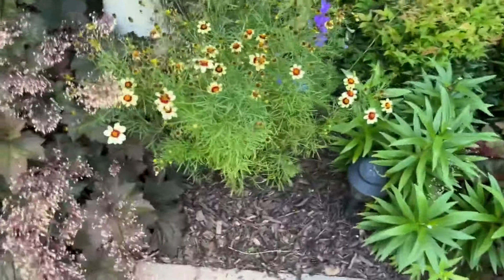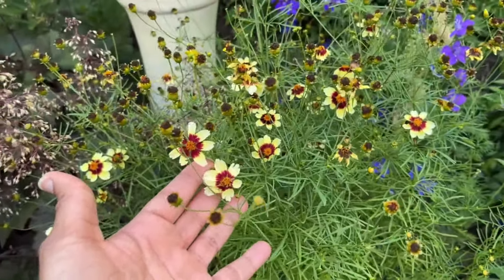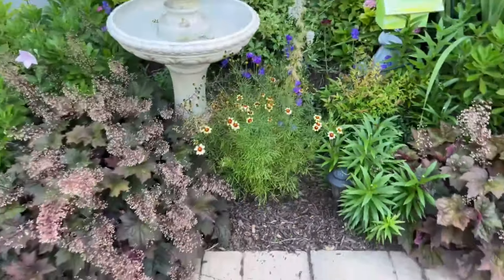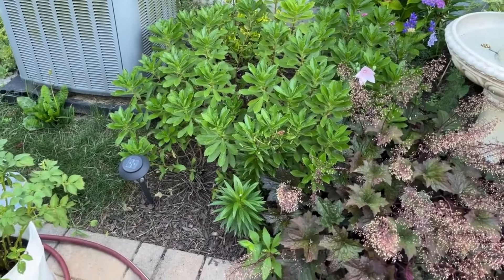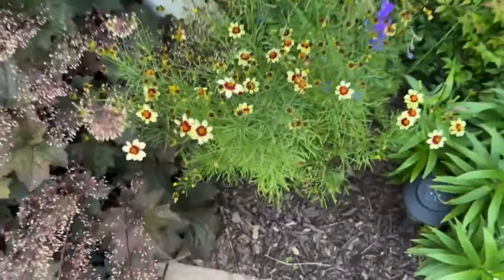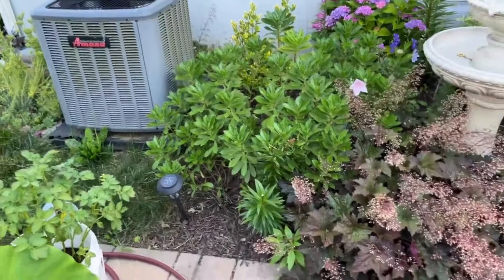Over here I had another salvia, and friends this is where I put the coreopsis — I think this one is called Red Sweet Vanilla; I'll put the name on the screen. I was trying to figure out where to put it, so I moved my salvia from here into my rose garden bed with my roses. Then I'm going to transplant this coreopsis into the rose garden bed too, and go back to the private garden center to see if I can find another one to put here — I just love it.